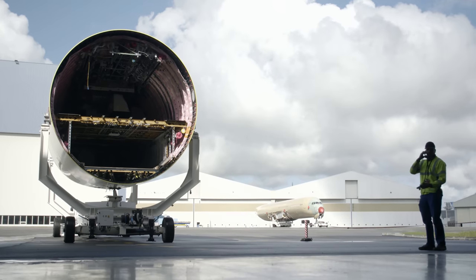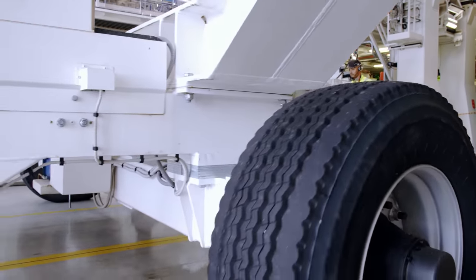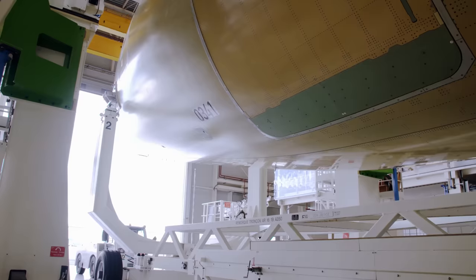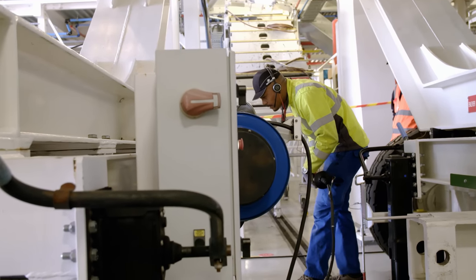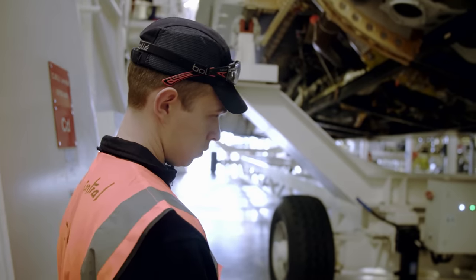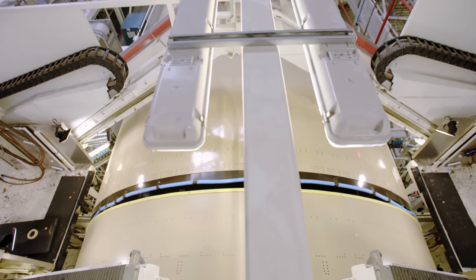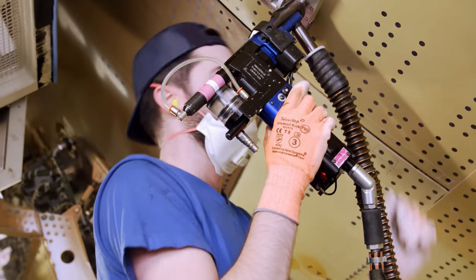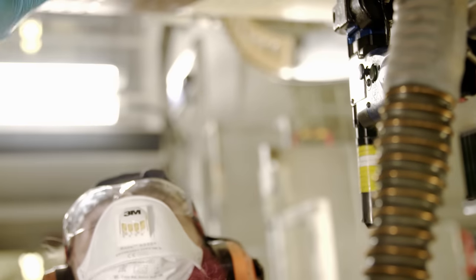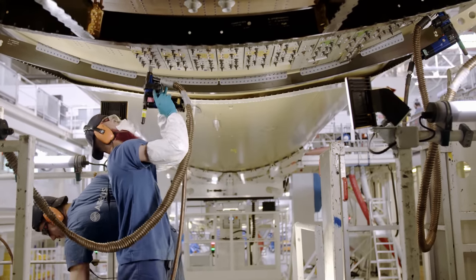The tail section waits in front of the hangar. For the A350-1000, the three fuselage sections together measure 73.8 meters in length — seven meters more than the shorter version. The operators align the fuselage sections with a tenth of a millimeter precision before joining them together with around 40,000 fasteners. Most of this work is performed by hand. Over 10,000 rivets hold the carbon fiber fuselage sections together.